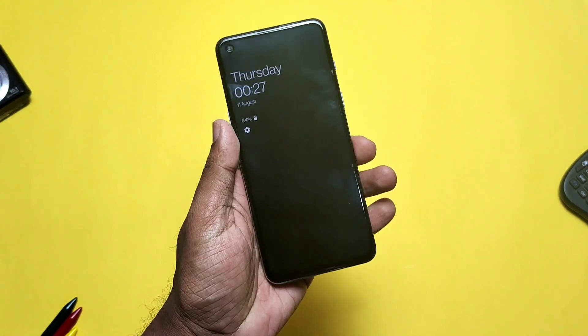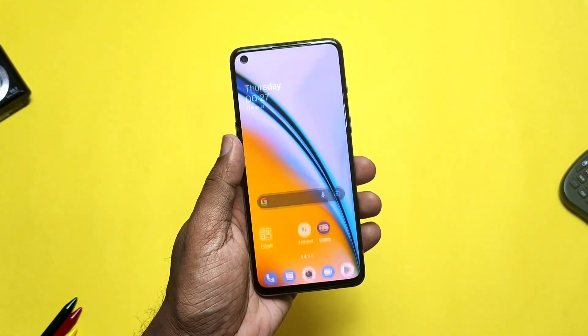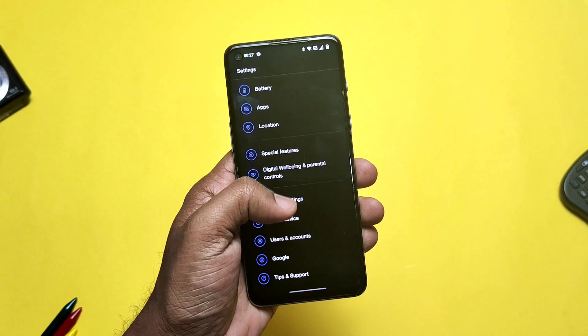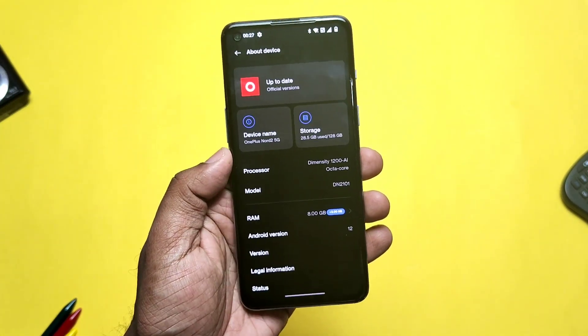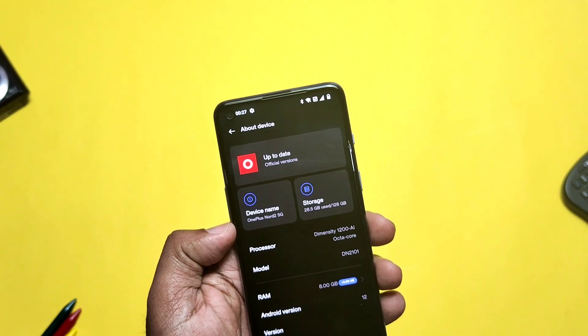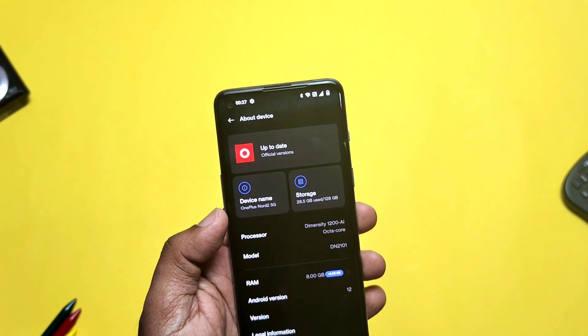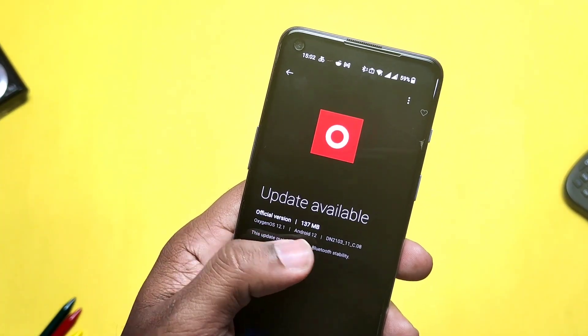Hey, what's up guys, welcome back, you are watching ForaTake. Last time we created a video on the OxygenOS 12.1 C07 update and we discussed the major bug and suggested not to upgrade to the C07. To check that out you can watch the video from the right side icon. But finally OnePlus released the hotfix update for that bug in the form of OxygenOS 12.1 C08, so updates on updates are releasing by OnePlus.